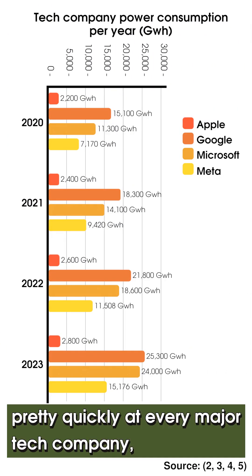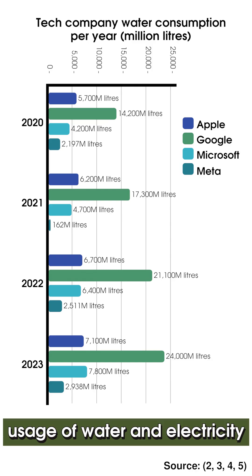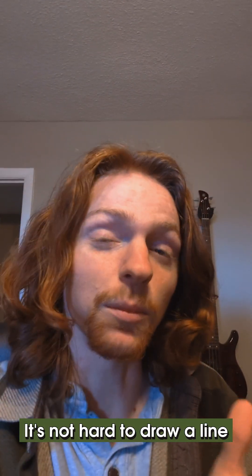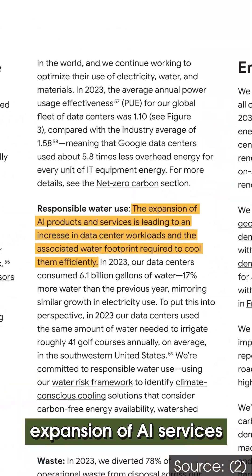Both energy and water usage are growing pretty quickly at every major tech company, with Google leading the way, consistently growing their usage about 15 to 20 percent year over year. It's not hard to draw a line between the rise in AI and these growing numbers, and Google themselves even attribute a lot of this growth to the expansion of AI services.